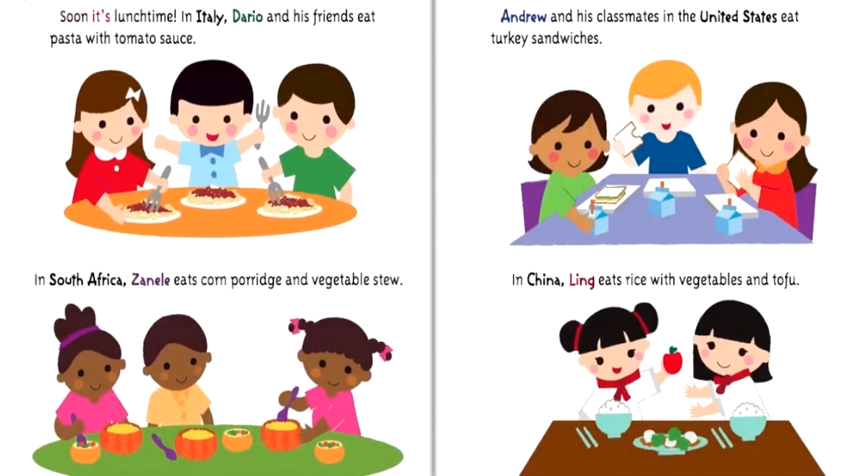Soon it's lunchtime. In Italy, Dario and his friends eat pasta with tomato sauce. In South Africa, Zanele eats corn porridge and vegetable stew. Andrew and his classmates in the United States eat turkey sandwiches. In China, Ling eats rice with vegetables and tofu.